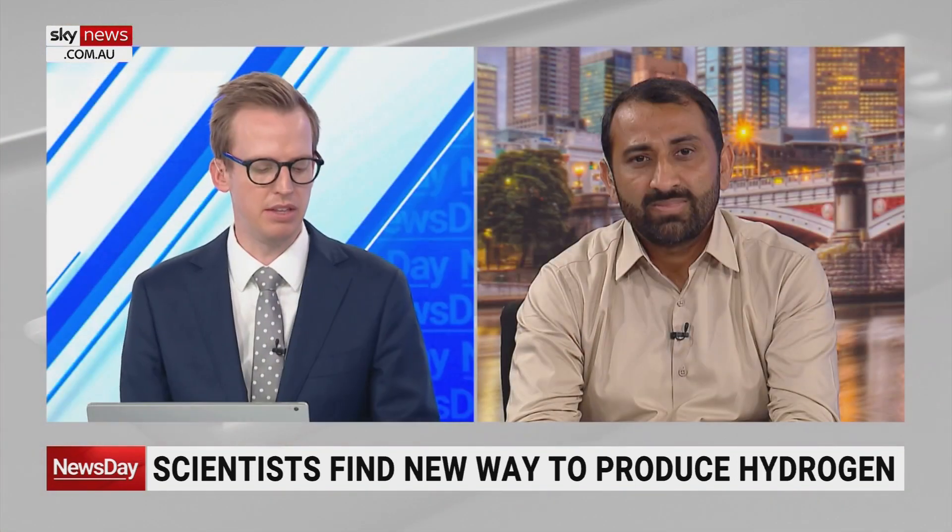And as for what this means for the future of green hydrogen, what's a rough percentage on how much the process of desalination would add to the cost? In other words, is there a percentage that this will take off the price of green hydrogen straight away?